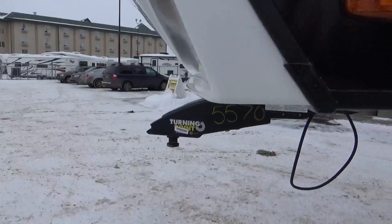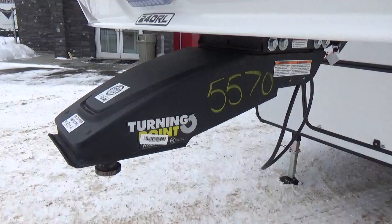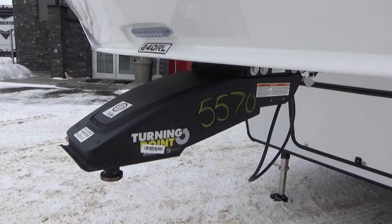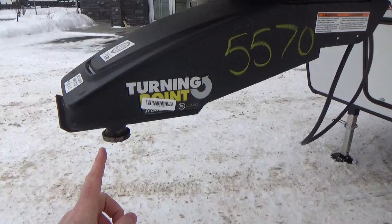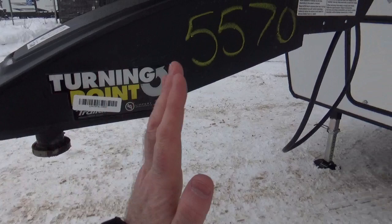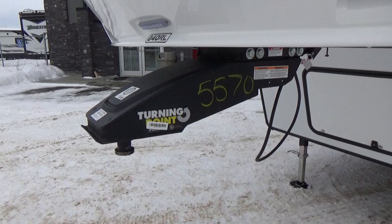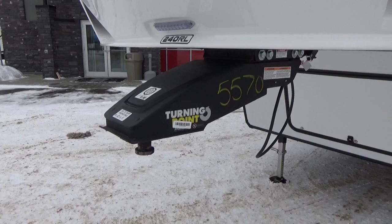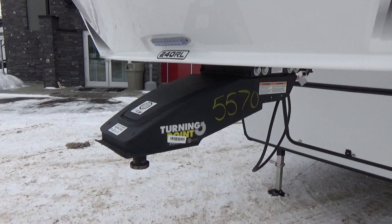Turning point hitch. A lot of the half-ton trucks in the industry have a five-and-a-half-foot box. Depending on the king pin, if you don't have a slider-style hitch, if you jackknife too much there's a chance you may take out the back window on your truck. What the turning point hitch does is it shifts the pivot point 22 inches back, giving you 22 inches more turning radius to accommodate trucks with a five-and-a-half-foot box. Without a turning point hitch you'd have to go to a power glide hitch — extremely heavy and very expensive. Grand Design saves you money and weight by going to the turning point hitch, and we can activate that right here at the dealership.